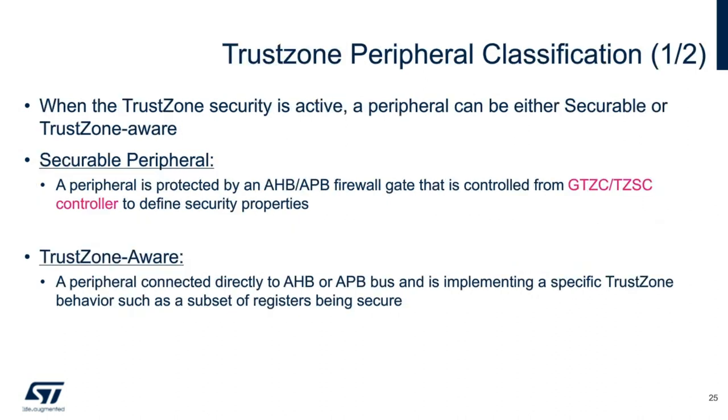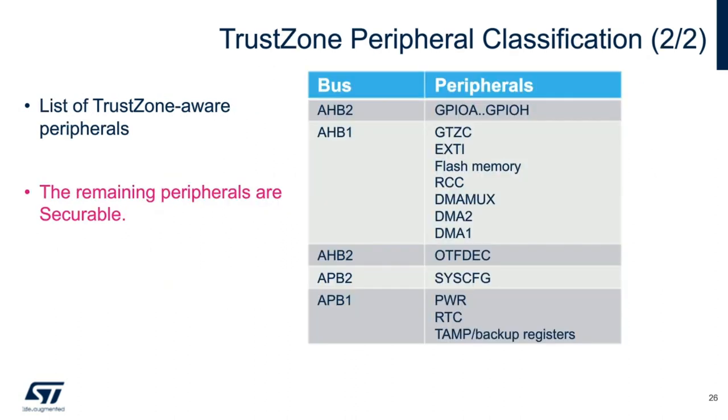With the STM32 L5 and TrustZone fully activated, the big difference between a secure peripheral and a TrustZone-aware peripheral is that the secure peripheral has a firewall gate that prevents and protects communication from other parts of the L5 device. Here is a breakdown of all TrustZone-aware peripherals and how they are connected in the bus matrix via APB or AHB buses. All other remaining peripherals not listed are fully securable.